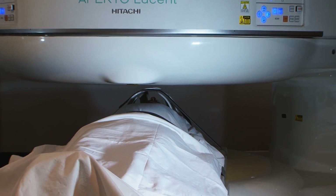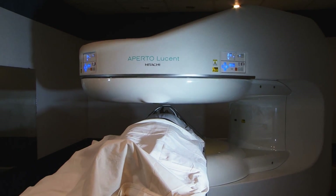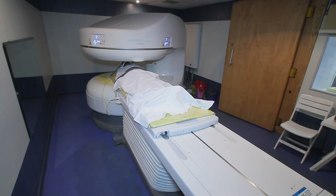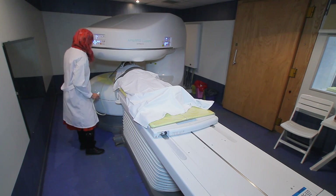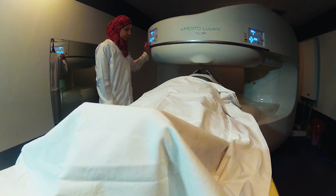Hitachi applies the latest technologies to the structure and material of the magnetic circuit to give high efficiency and obtain excellent image quality. The magnet is permanent, which helps power saving and reduces running costs. Importantly, scanning time has also been reduced, which is good news for both patient and doctor.